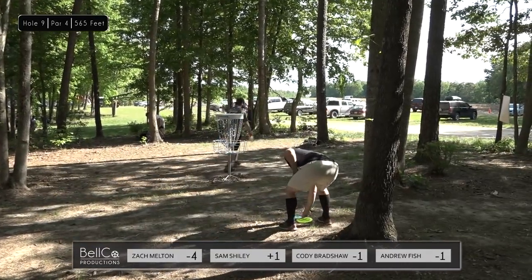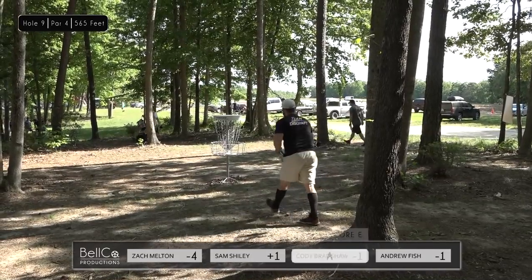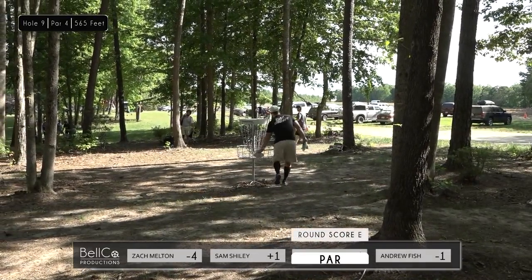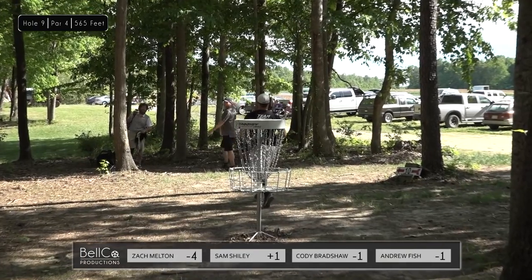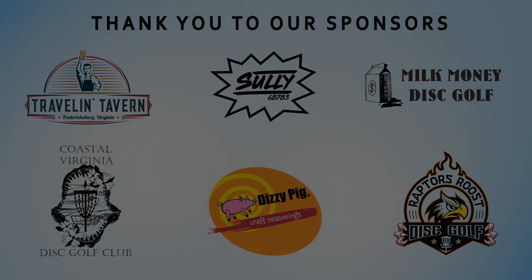Don't be fooled by these scores hovering around even or a couple down — the course record is not very far under par. Even is 1,015 to 1,020. Thank you again to all of our sponsors, especially the Spotsy Disc Golf Club for sponsoring the Lions course and Knowledge Management Incorporated for sponsoring this tournament, and Mike Evans for sponsoring this video. For Matt Hammerston, I'm Andrew Fish — see you next time.